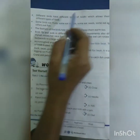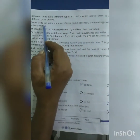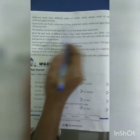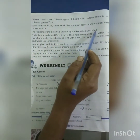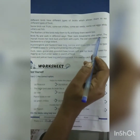Different birds have different types of beaks which allows them to eat different types of food. Some birds eat fruits, some eat chillies, some eat seeds, some eat eggs, while others eat fish. The feathers of birds help them to fly and keep them warm. Birds fly and walk in different ways. Their neck movements also differ.